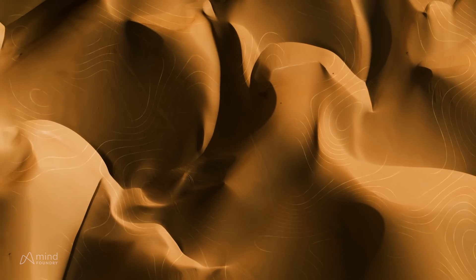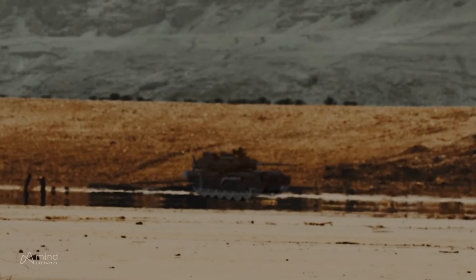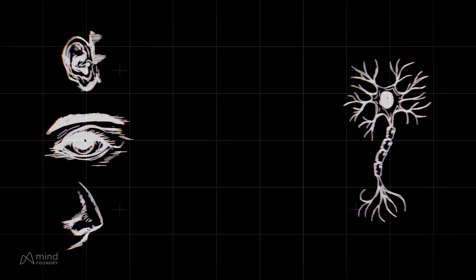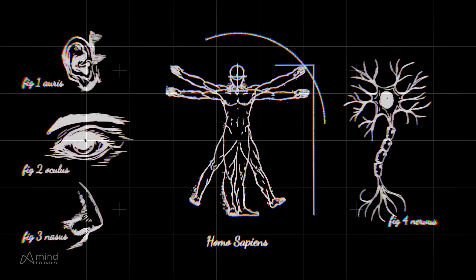What if we had the same ability? What could we see beneath the sand? What might be camouflaged in plain sight? Human senses used to be enough — for a long time, they were the limiting factor in warfare.